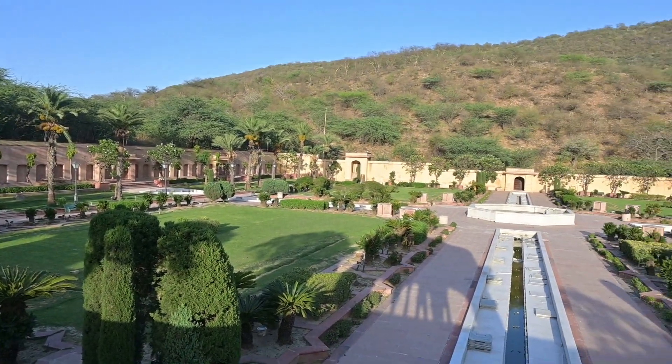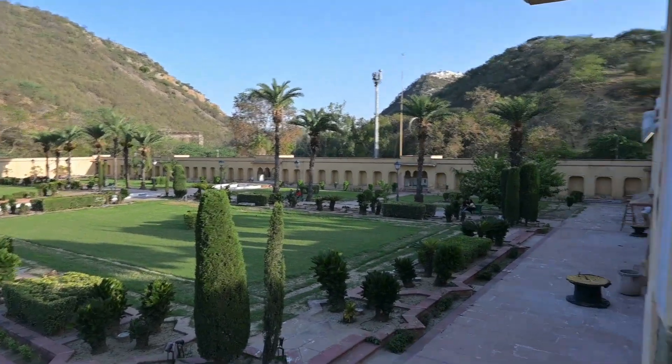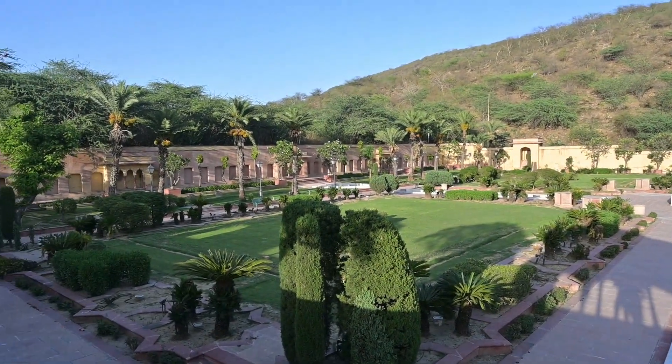The Rani Sisodiya garden was maintained in the time of the Raja Maharajas and managed in the traditional royal way. Today it has been converted into a tourist place and is open for visitors to enjoy.